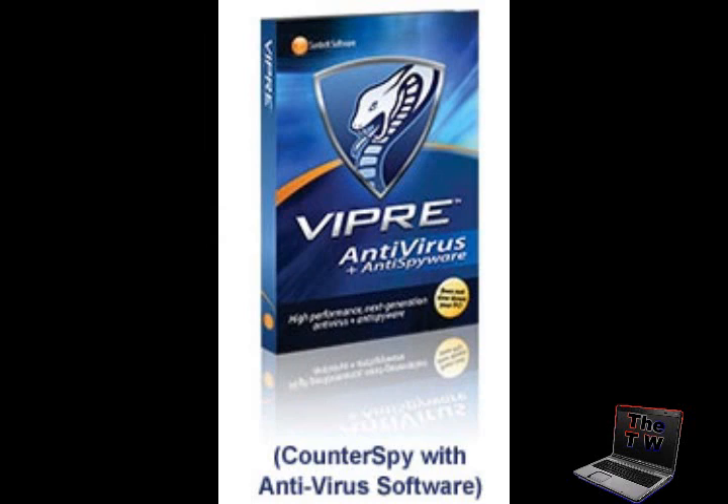Number seven is Vipre Antivirus Plus Anti-Spyware. Vipre is a great security software solution with all the right features. It's easy to use and specifically designed to not slow down your PC. By the way, Vipre stands for Virus Intrusion Protection Redemption Engine. Some of these I got off the internet, so just bear with me.